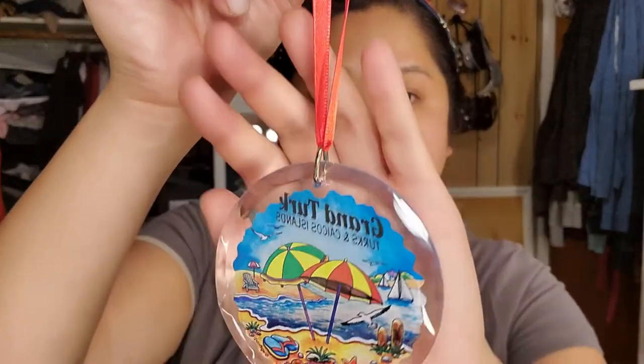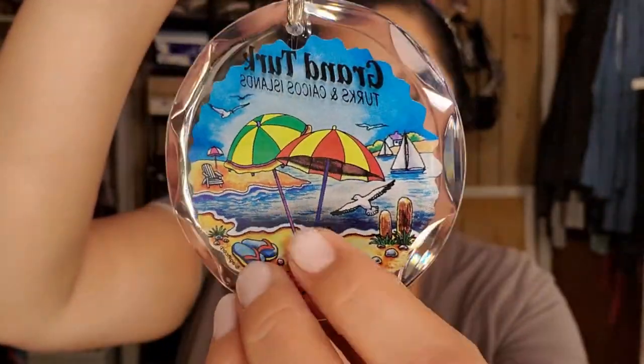I went a little overboard with a certain something, which you'll see shortly. The first thing I'm sharing with you is from Grand Turk. Before the trip, I knew I wanted to try to get an ornament from every place we visited. This was the only ornament from the ports that I found. I love that there's a red ribbon that says Grand Turk, Turks and Caicos, and it's in glass. It was $5, which I thought wasn't too bad.